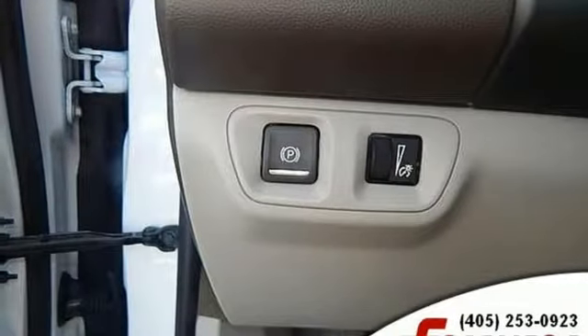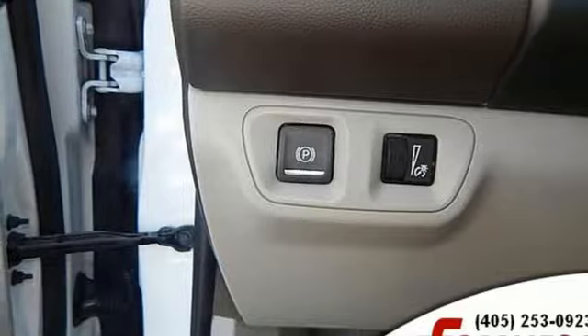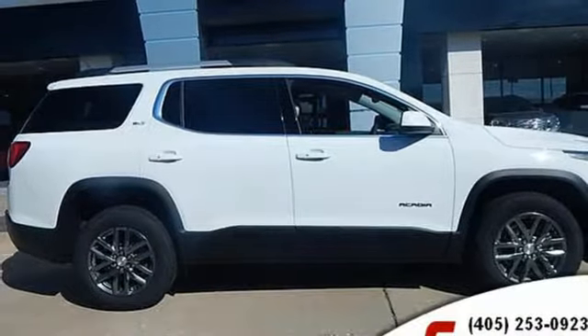Automatic transmission, active grill shutters, gas pressurized shocks, and an I-4 engine.